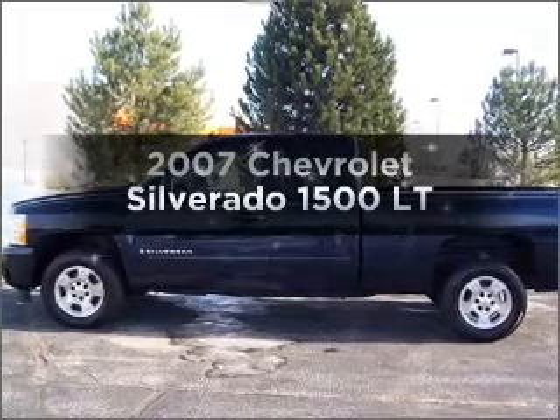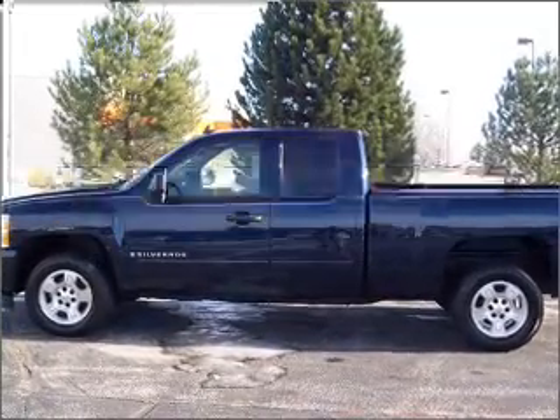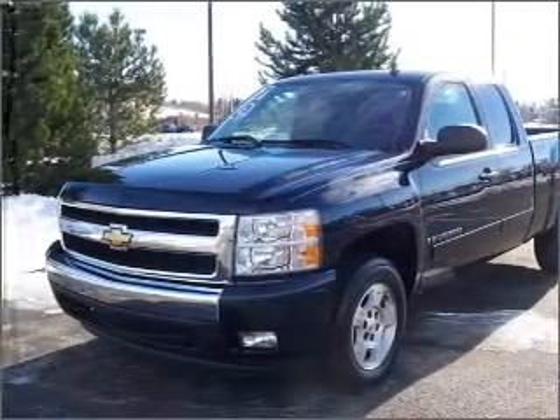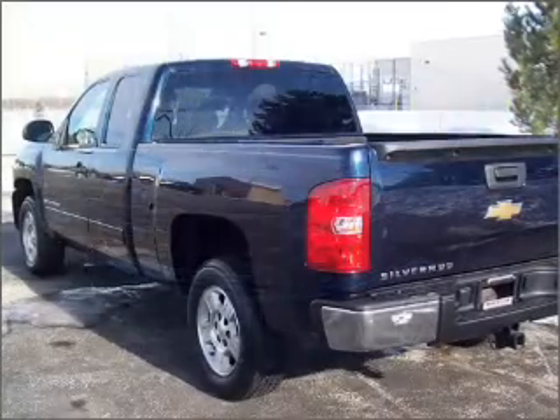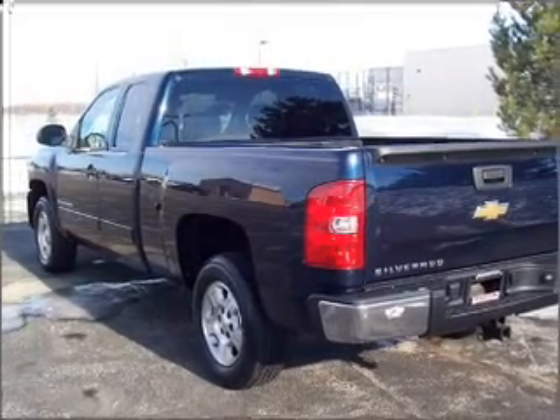Check out this 2007 Chevrolet Silverado 1500. Everything you need under one roof with this great vehicle. With a powerful 8-cylinder engine that responds smoothly to its automatic transmission.